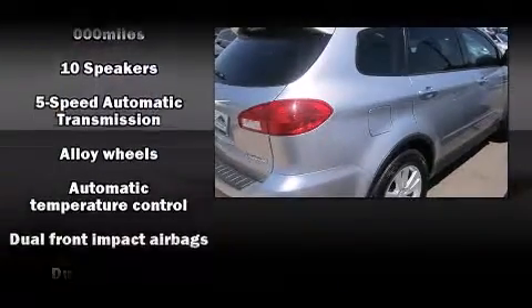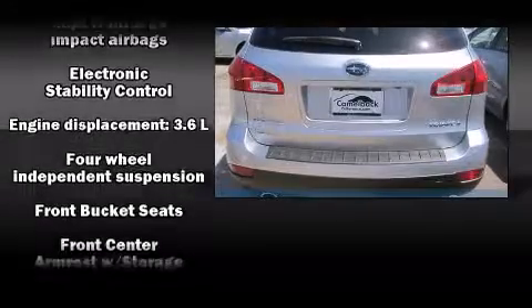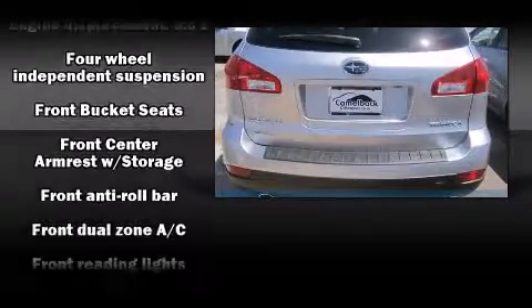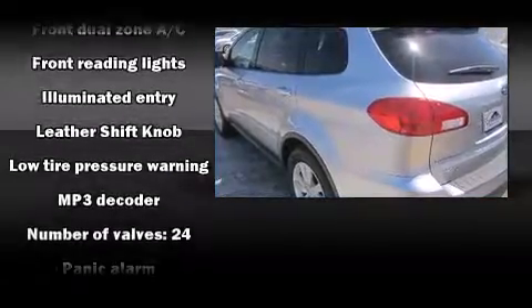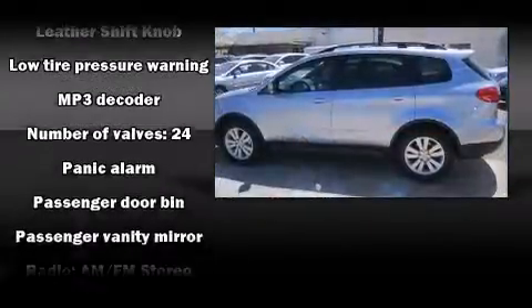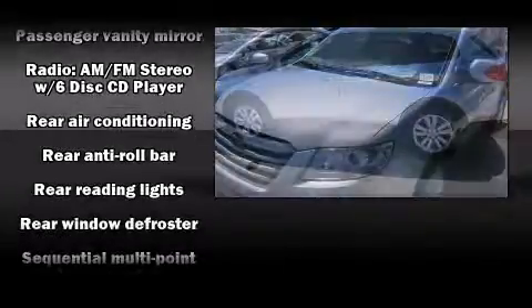Subaru ensures the safety and security of its passengers with equipment such as dual front impact airbags with occupant sensing airbag, front side impact airbags, traction control, brake assist, anti-whiplash front head restraint, ignition disabling, and four-wheel disc brakes with AVS.